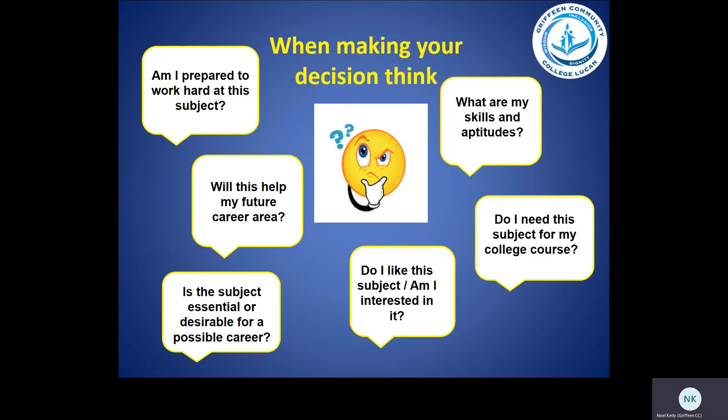When making your decision in selecting a subject, here are some questions to ask yourself. Are you prepared to work hard in a subject? Will this subject help your future career? Is the subject essential or desirable for a possible career? Do you like the subject and are you interested in it? Do you need the subject for a college course? And what are your skills and aptitudes?